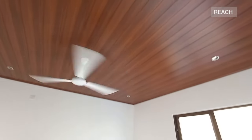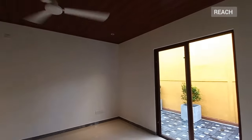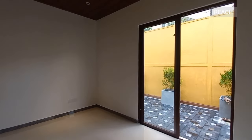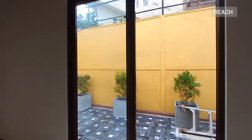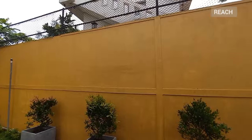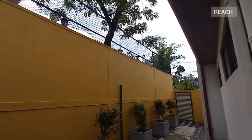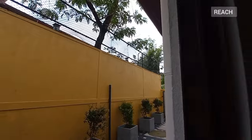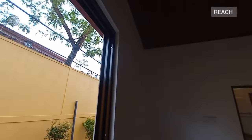That is one of the unique features of this house, because you rarely get the master bedroom at the ground level. This room has sliding windows and you can access the rear side of the house, and there's another small gate to access the road.